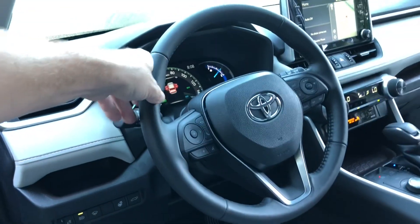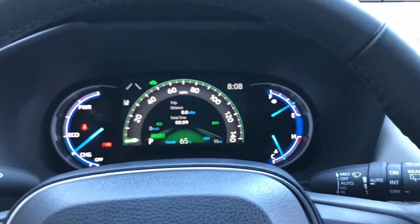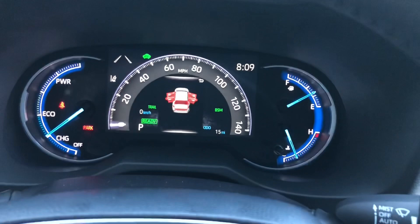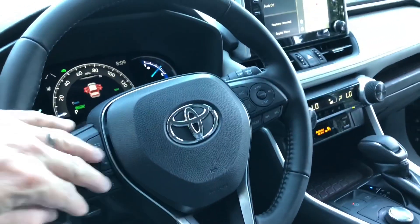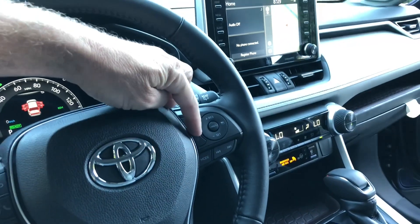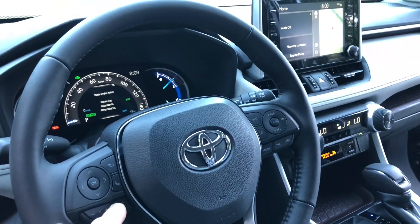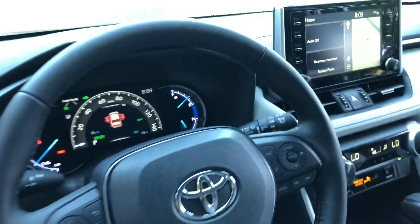Really nice 7-inch multi-information display here — in eco mode, sport mode, normal, and trail mode, which gives different information about the vehicle. All the controls are right here on the steering wheel to limit distraction. Radar cruise control, lane departure alert, radio controls, cruise control on/off and speed setting — all very easy. Voice commands, pick up a call, hang up a call — all going through the multi-information display.